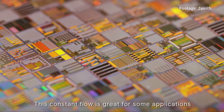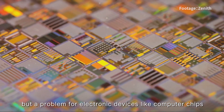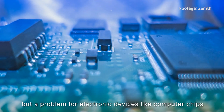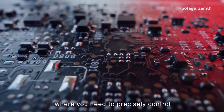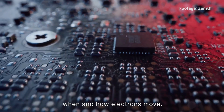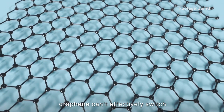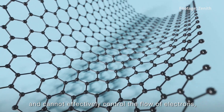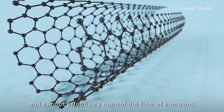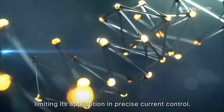This constant flow is great for some applications, but a problem for electronic devices like computer chips or digital switches, where you need to precisely control when and how electrons move. Therefore, without a band gap, graphene can't effectively switch between conducting and blocking electricity, and cannot effectively control the flow of electrons, limiting its applications in precise current control.